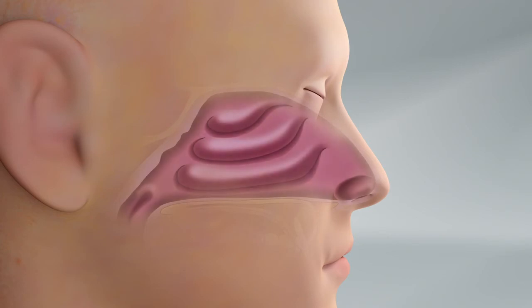Nasal breathing provides more than 70% of airflow to the lungs, and it filters air and helps us extract more oxygen from each breath.